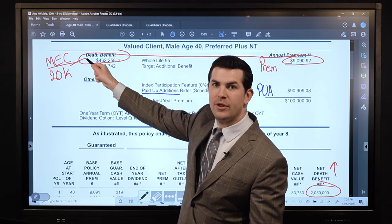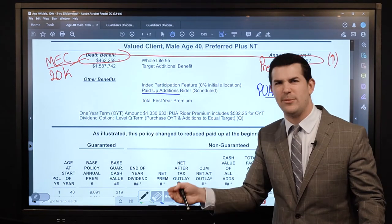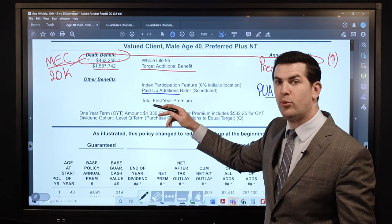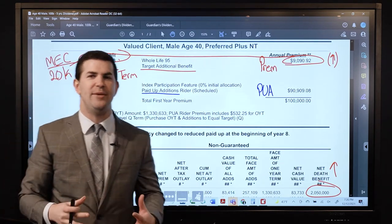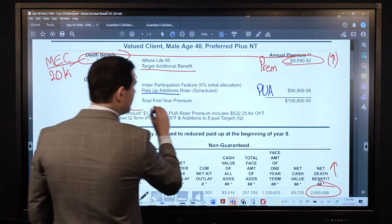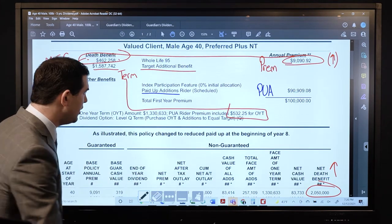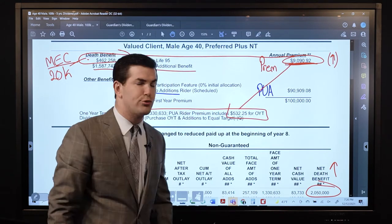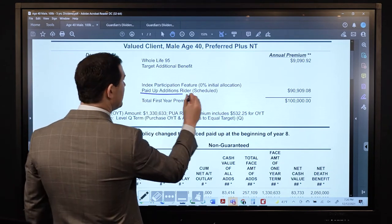How can we push that death benefit up? Two ways: you can increase the base premium, but that does not show up in cash value in the first year — it inflicts financial pain. The other way is a term rider. This guy has a target additional benefit of almost $1,600,000 via a 1-year term insurance rider — a cost-effective method to raise the death benefit and mainly raise the MEC limit. The cost for the term rider is about $500 per year and actually goes down each year. So our true minimum would be the $9,000 base premium plus roughly $500 for the term rider — call it $10,000 per year — and all additional funds go toward a PUA rider.